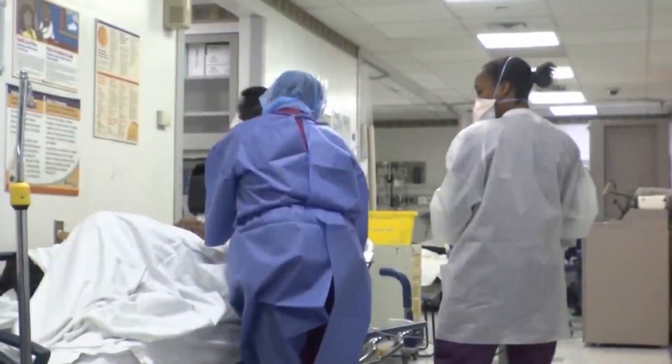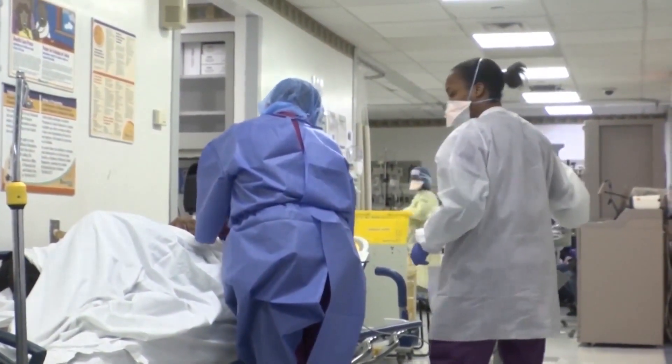Good morning. They certainly have gotten a lot easier to get. You can get them delivered straight to your home through a government website, a website that went live a day earlier than expected. For many in the medical field, it's about time.